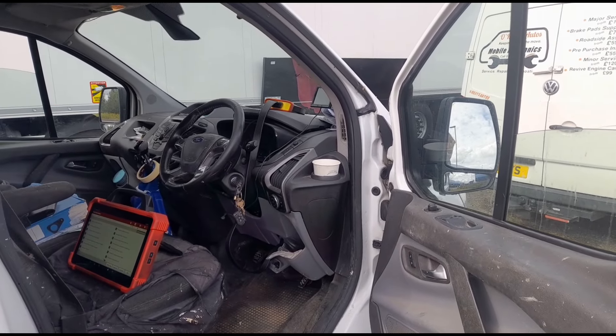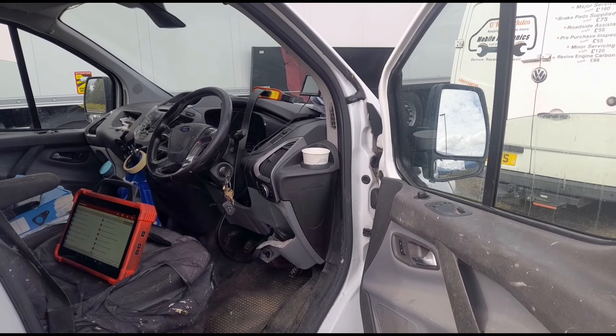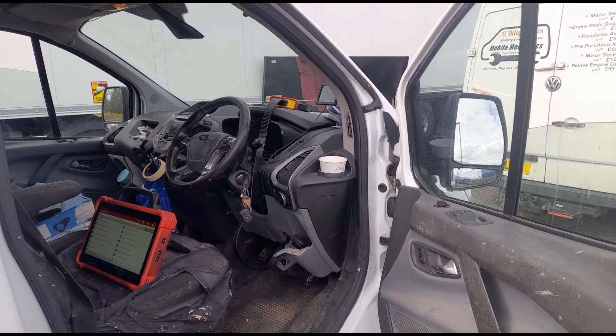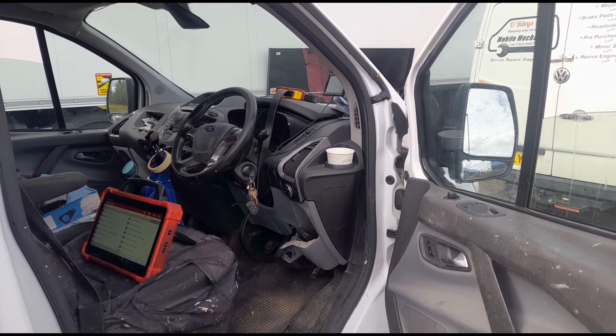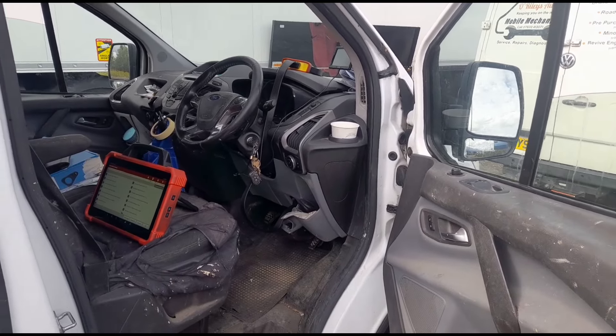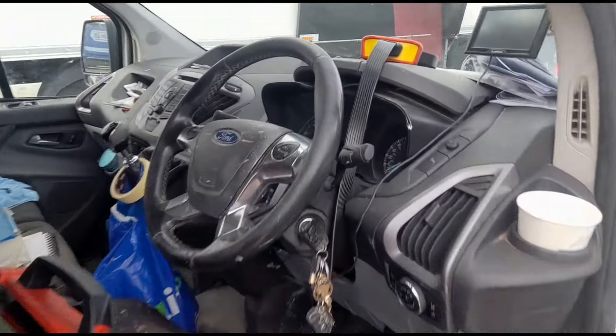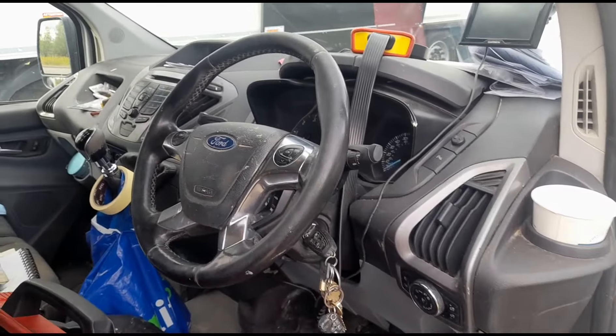The customer had the DPF cleaned and it came out cleaned. He's been back four times and they've been changing sensors each time, charging him £60 a time plus £250 to clean it the first time. Four times they went out, changed different sensors each time and took the DPF off and cleaned it. I don't think they know what they're doing.